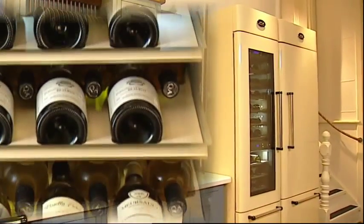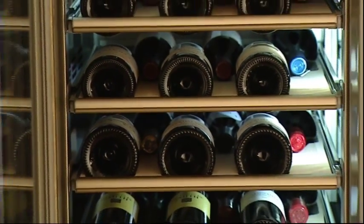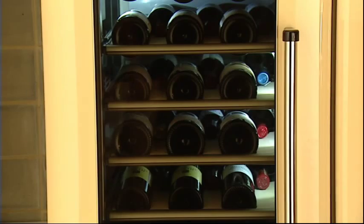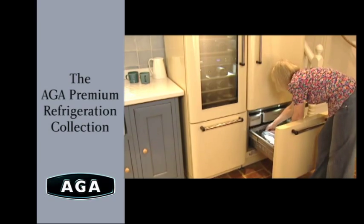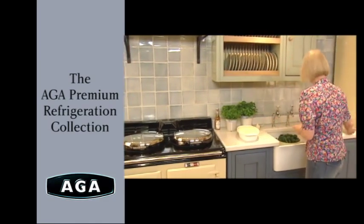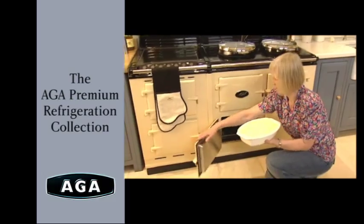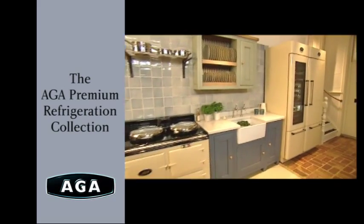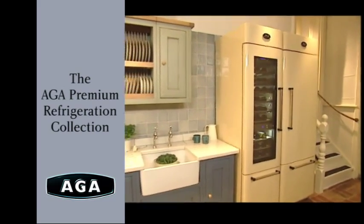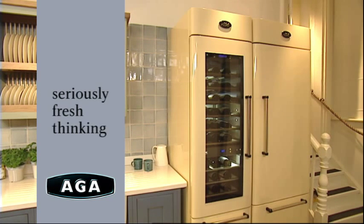Whether it's a vintage Chablis, an everyday red, a fine champagne or a dry white for a summer barbecue, the AGA Premium Wine Cellar is a stunning focal point for any kitchen, giving you exceptional storage, precision control and peace of mind knowing that your finest wines are being given the treatment they deserve. The AGA Premium Refrigeration Collection is everything you'd expect from one of the world's most trusted brands — mixing classically designed lines with state-of-the-art computer-controlled technology. Precision engineered to fit into your existing kitchen layout and simply adaptable to the way you live your life, it's the ultimate food storage system. And that's seriously fresh thinking, only from AGA.